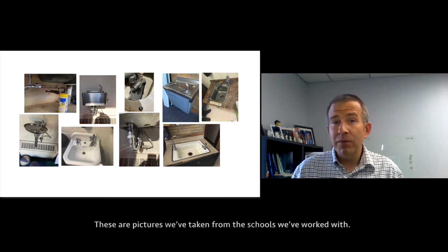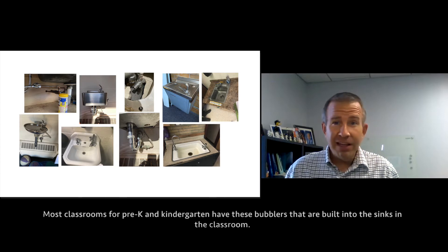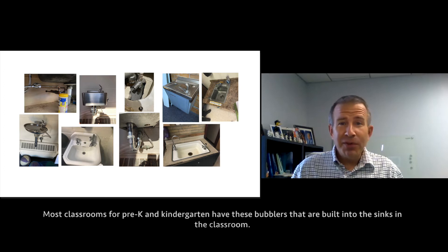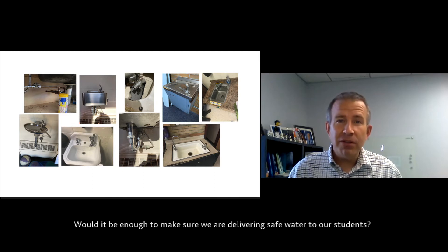Comprehensive testing is absolutely critical because there are a large number of locations in most schools where children might be able to get access to drinking water. These are pictures we've taken from the schools we've worked with. Most classrooms for pre-K and kindergarten have bubblers that are built into the sinks in the classroom. So if you had to only test in five locations, would it be comprehensive? Would it be enough to make sure we're delivering safe water to our students?